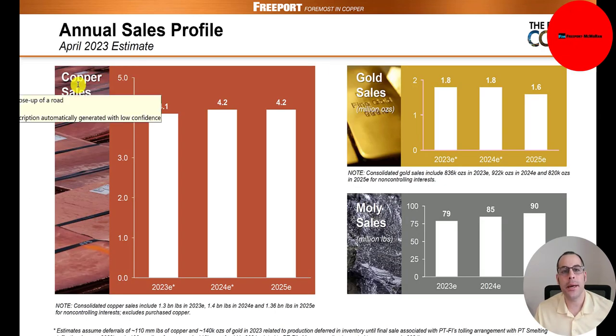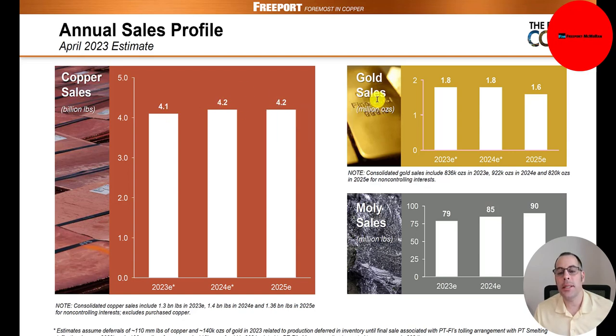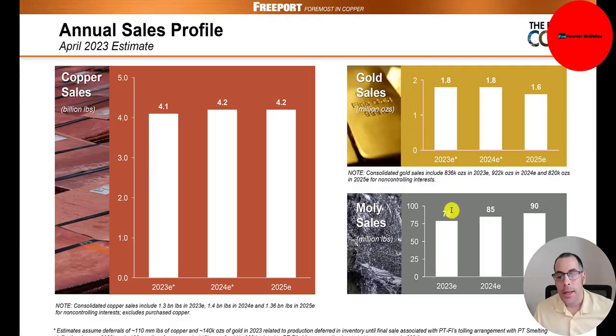Here's their copper sales estimate: 4.1 billion pounds in 2023, 4.2 billion in 2024 and 2025. Gold estimates in ounces: 1.8 million this year, 1.8 million next year, then 1.6 million. Molybdenum: 79 million pounds in 2023, 85 million in 2024, and 90 million in 2025.